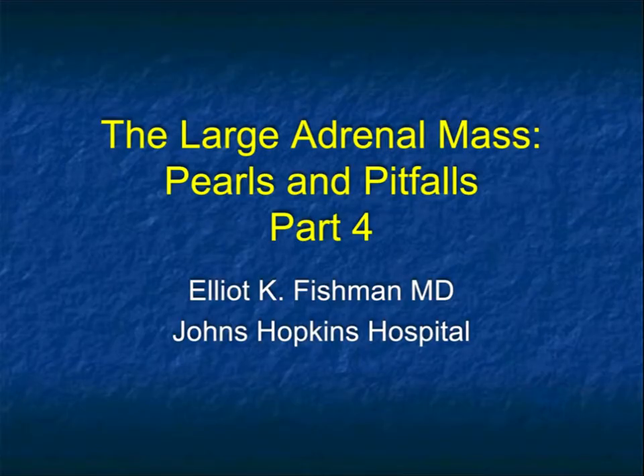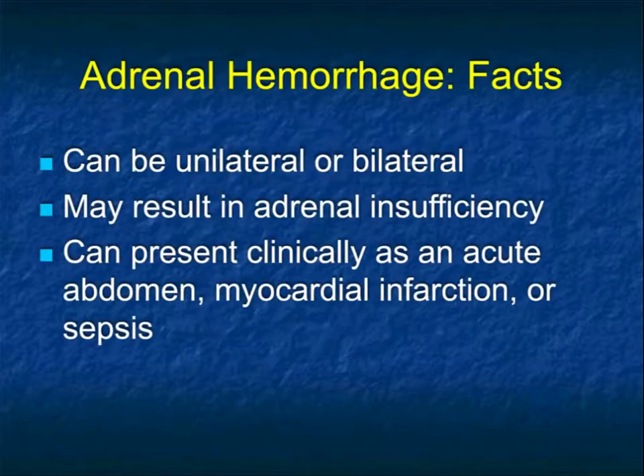Hi, this is Elia Fishman and welcome to part four of our talk on large adrenal masses, pearls and pitfalls. In the first three parts, we've covered many things from benign lesions like cysts and adenomas, to pheochromocytomas, to adrenal carcinoma, to metastasis, to lymphoma. Now we're going to speak about a few unusual lesions and a few things to think about when we look at adrenal lesions. Hopefully at the end, you will have learned everything you need to know about large adrenal masses.